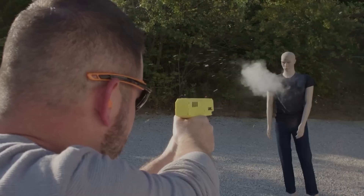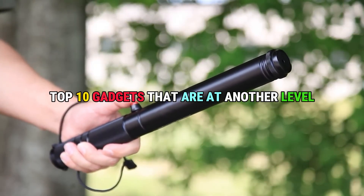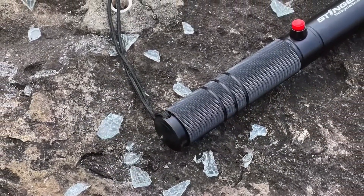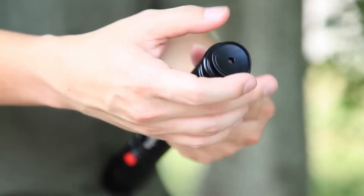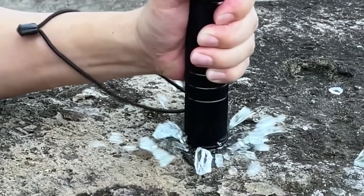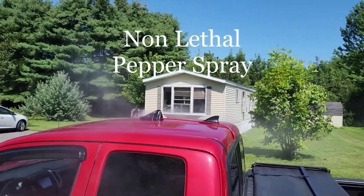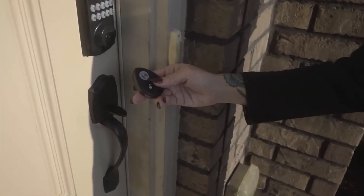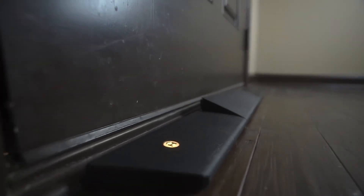Welcome to Exciting Machines, your ultimate destination for cutting-edge technology. In today's video, get ready to be blown away as we unveil the top 10 gadgets that redefine innovation and take functionality to another level. From sleek smartphones with futuristic features to revolutionary smart home devices that simplify your life, we've curated a list that promises to amaze even the most tech-savvy enthusiasts. So without further ado, let's dive into the world of exciting machines and explore these extraordinary creations.